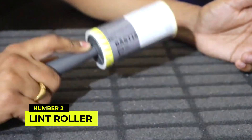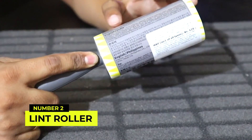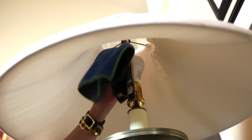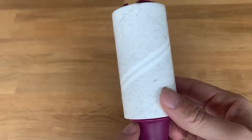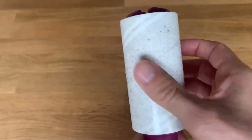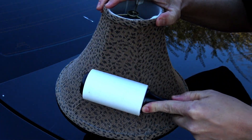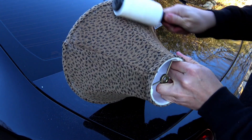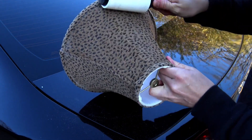Number 2: Use a lint roller for dusty lampshades. Cleaning lampshades can be frustrating, especially when they are covered in dust and pet hair. A lint roller can be a simple solution to this problem. Roll the lint roller across the lampshade's surface to pick up all the dust and debris, leaving your lampshade looking fresh and clean.